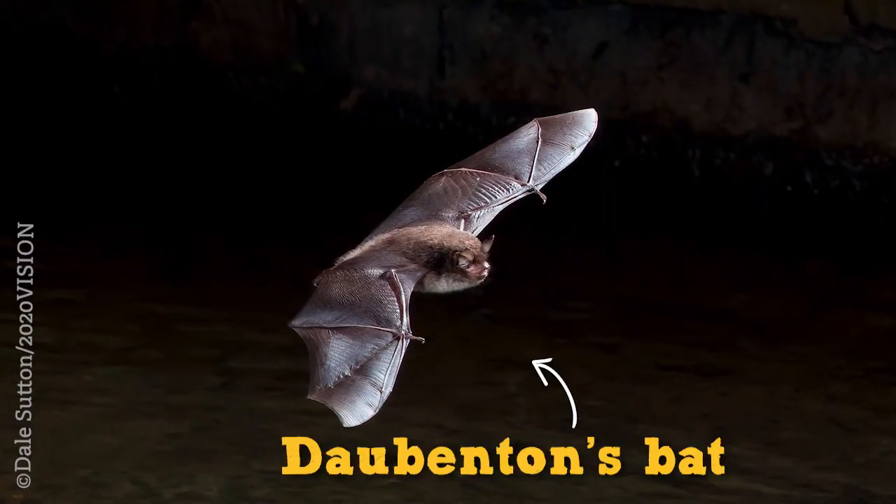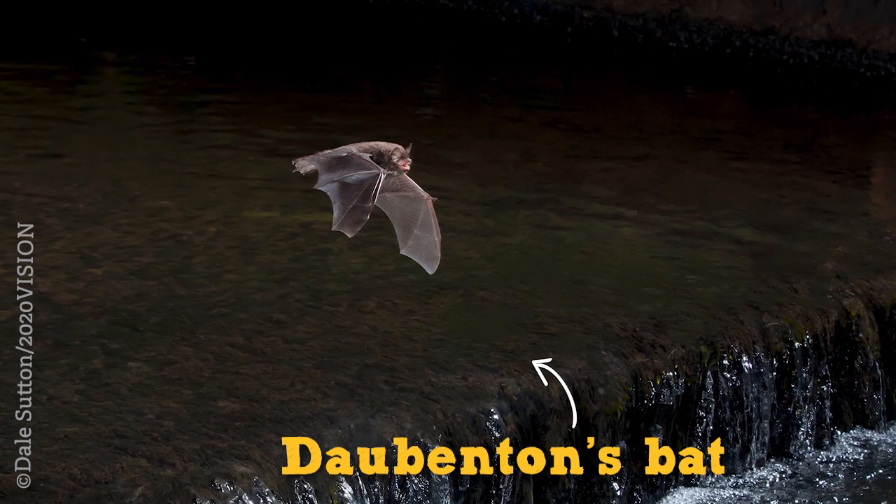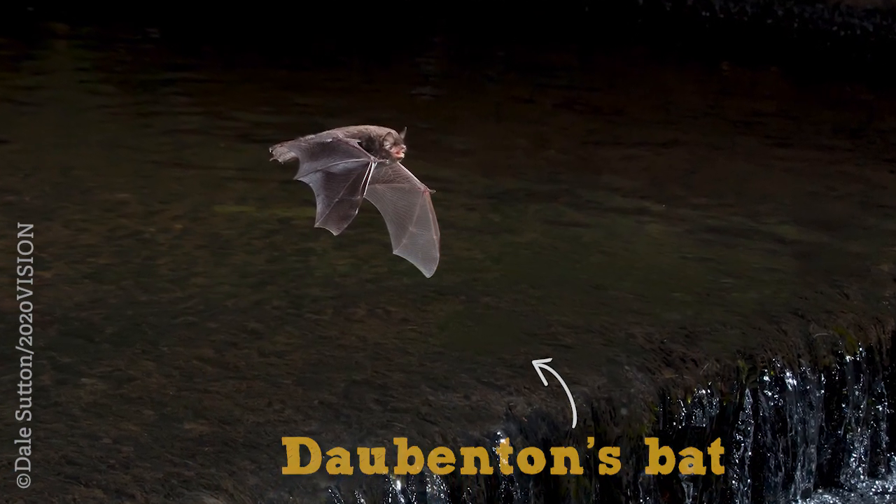Echolocation is like seeing with sound. Bats produce a chirrup sound at a frequency too high for us to hear — this is called ultrasound. The sound wave or chirrup bounces off all surrounding objects: the trees, the buildings, the water, and it comes back to the bat's ears. The bat then uses this to build up a picture of its surroundings, helping it navigate through the air to avoid hitting anything, and also to hunt.